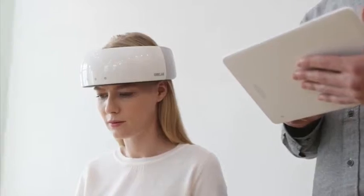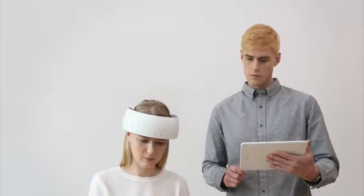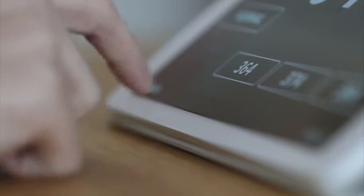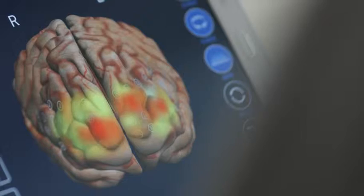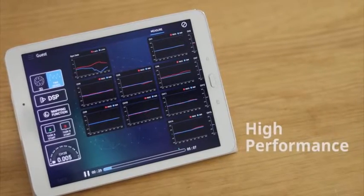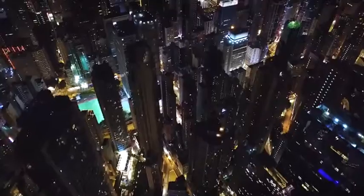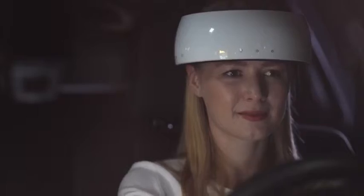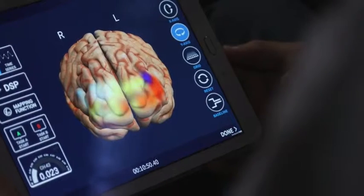NURSIT monitors and records the brain functionality in real time. Brain functionality data from the prefrontal cortex gathered from over 200 channels is displayed on a tablet with high resolution. You can track brain functionality during a specific time frame by replaying the saved data. Take advantage of NURSIT and perform brain research like never before, anywhere, anytime.